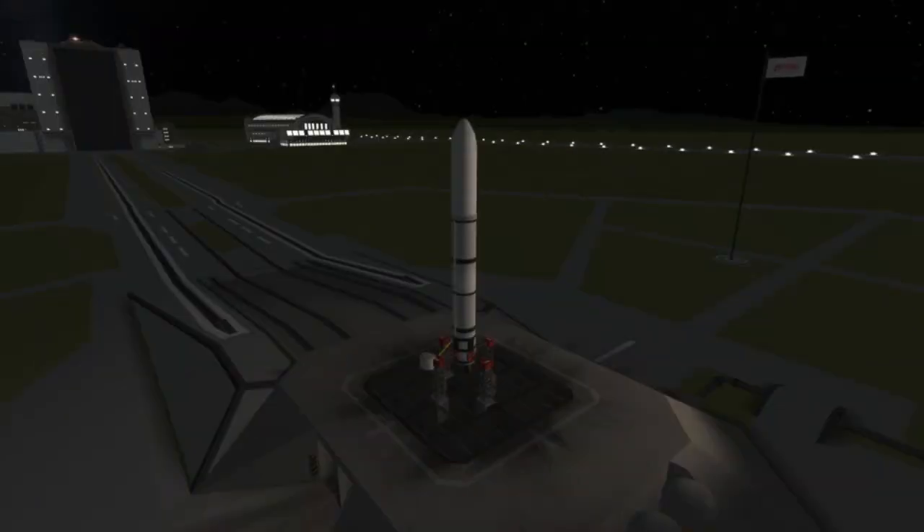Hi, I'm Colin from Spaceflight Made Simple, and today I wanted to bring you guys a quick video about tomorrow's Antares launch. Antares will, as usual, be launching the Cygnus spacecraft to the International Space Station.